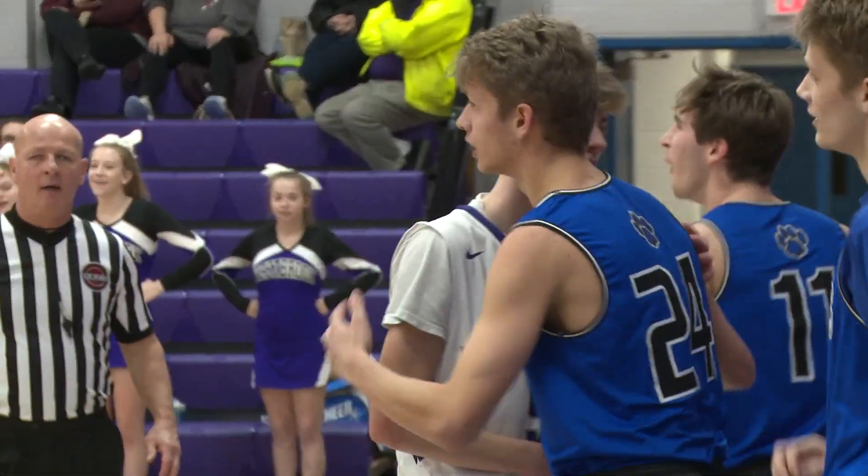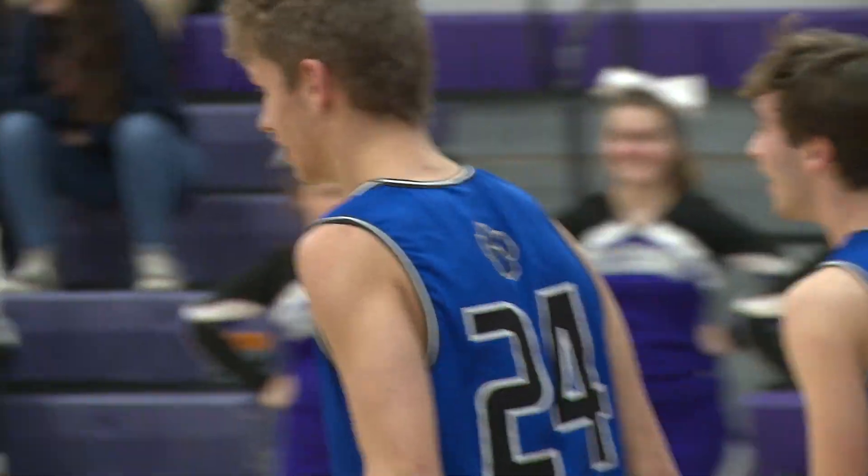Wildcats go on to win 58-27. They'll take on Shoreline rivals Old Saybrook on Friday, and you can watch it live on theday.com.